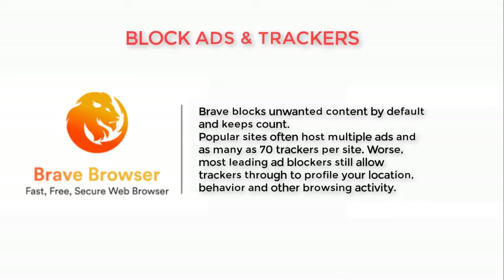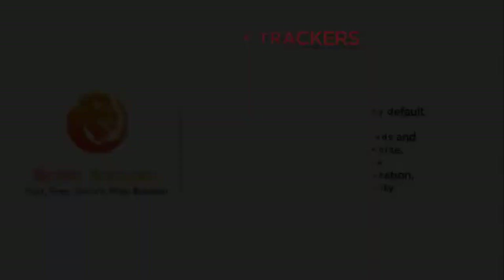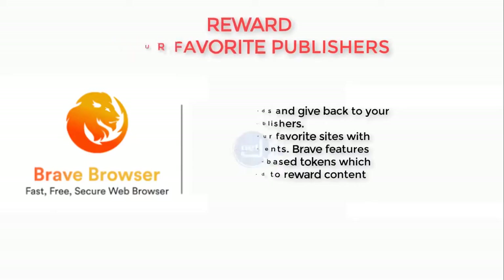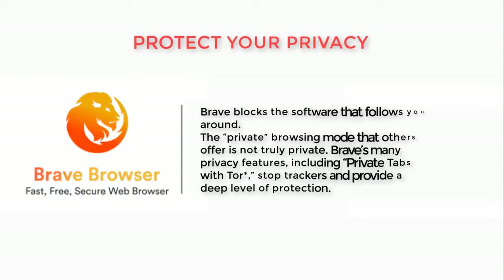Reward your favorite publishers — earn rewards and give back to your favorite publishers. Support your favorite sites with micropayments. Brave features blockchain-based tokens which can be used to reward content creators.